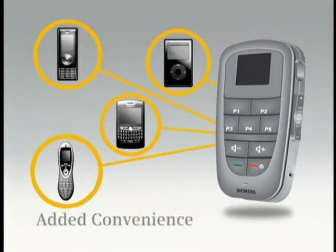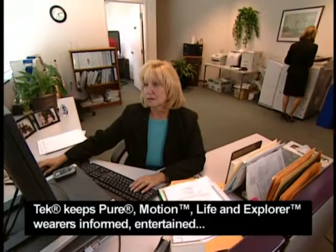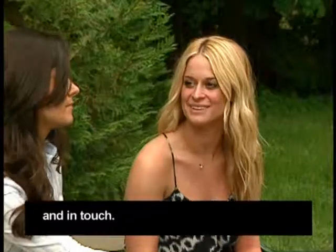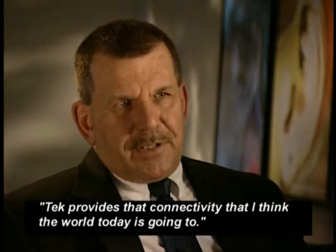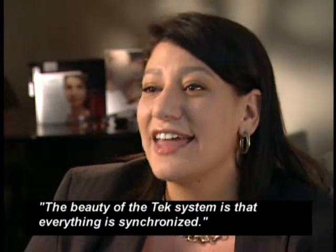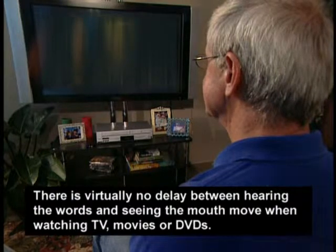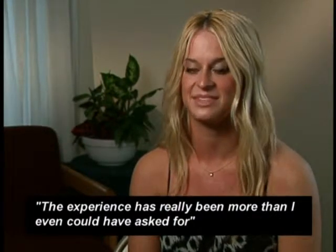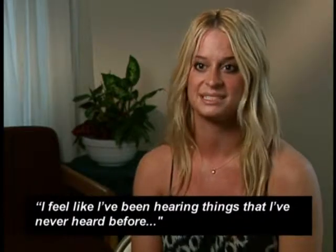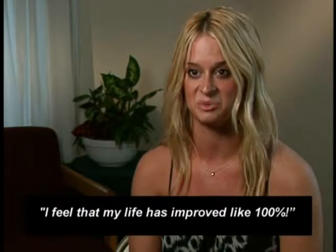Seamless connectivity, added convenience, the new standard in wireless listening. Tech keeps Pure, Motion, Life, and Explorer wearers informed, entertained, and in touch. Tech provides that connectivity that the world today is moving toward. The beauty of the Tech system is that everything is synchronized — there is virtually no delay between hearing the words and seeing the mouth move when watching TV, movies, or DVDs. The experience has really been more than I even could have asked for. I feel like I've been hearing things that I've never heard before. I feel that my life has improved like 100%. Siemens Tech — in stereo, in sync. Wearers can now be one with their world.